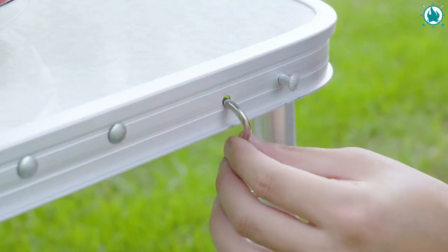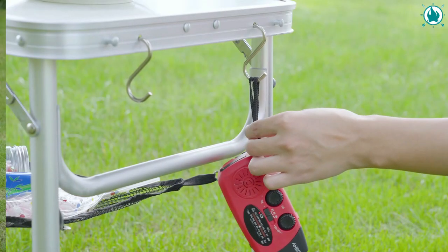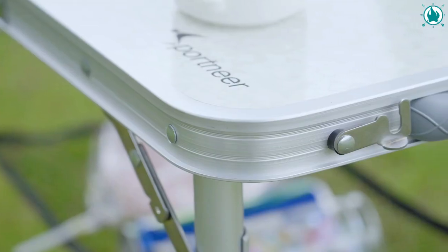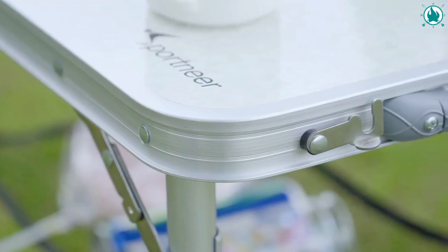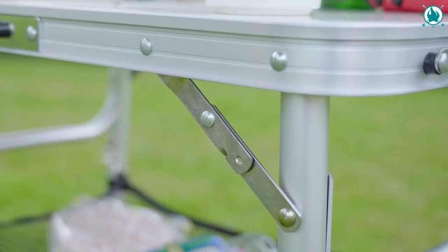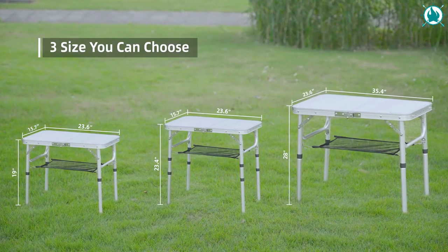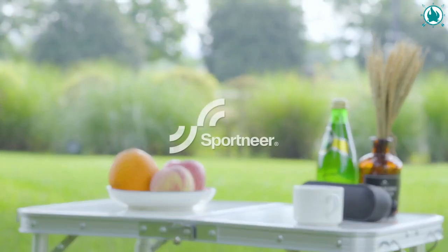Or you can even use it inside as a TV dinner tray or laptop stand. There's nothing like a versatile, durable, and lightweight camping table to make your life that much easier, all thanks to the Sportnear Adjustable Portable Folding Table. The price of this beauty is only $37.